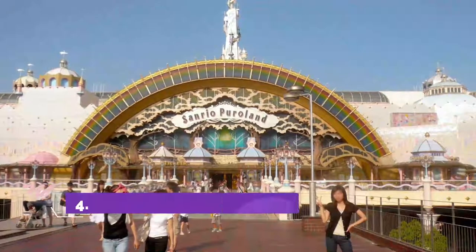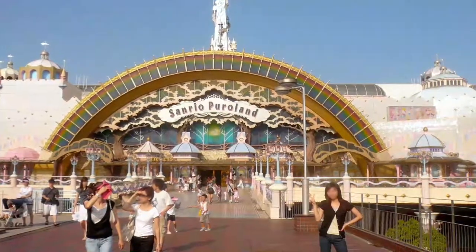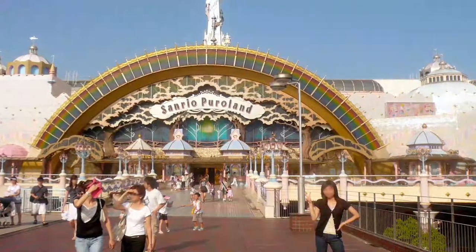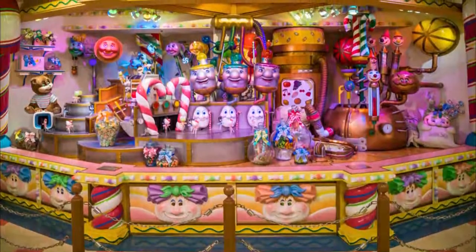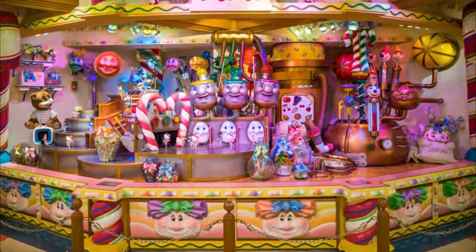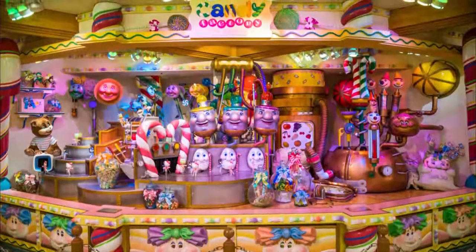Number 4: Sanrio Puroland. Located at Tama, accessible by Tama Center Station serviced by the Keio Line, Odakyu Line, and Tama Monorail. A wonderland with a great deal of attractions centered around Hello Kitty, very popular amongst kids as well as teenagers. Visitors can meet popular characters like Hello Kitty and My Melody, and can also watch the characters perform in musicals, parades, and other attractions.